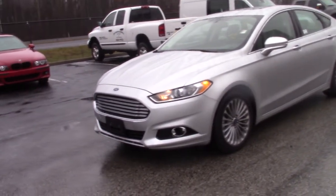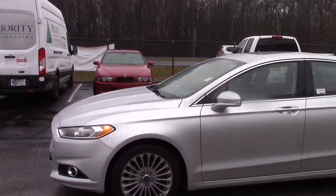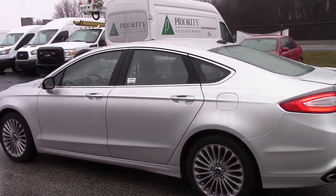Good morning George, this is Tony at Bill Estes doing the video of the Titanium I had told you about. Silver in color, black interior — it is the Titanium, has the nice caps on there, the secure code, all the stuff you'd expect to have.